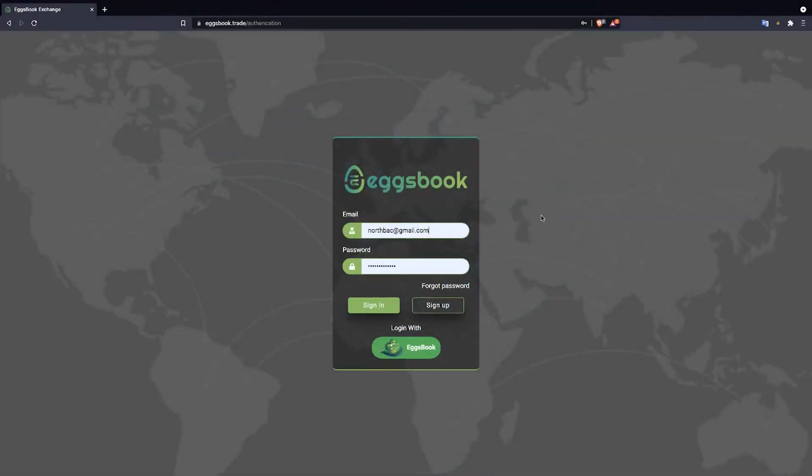Hello everyone who came to BO Eggsbook. Today, I made this video to teach everyone how to participate in top trading to celebrate their birthday this September.